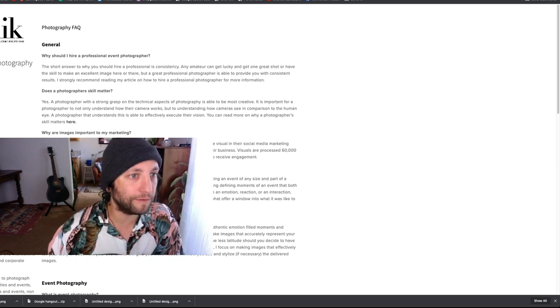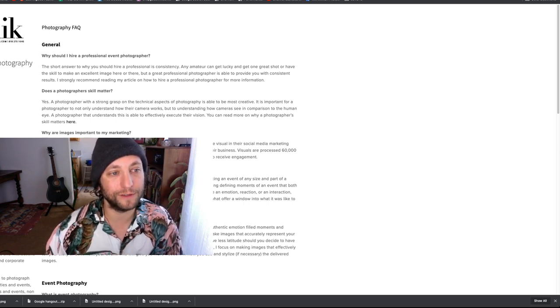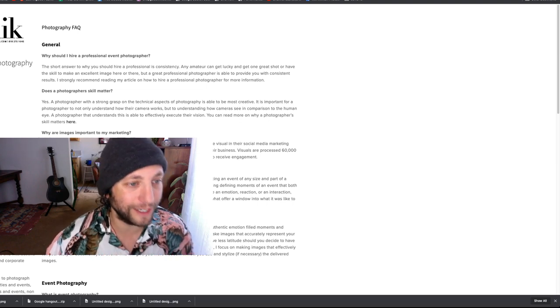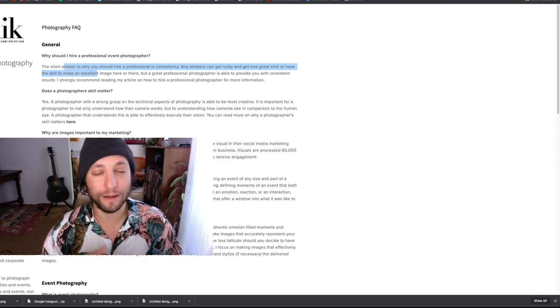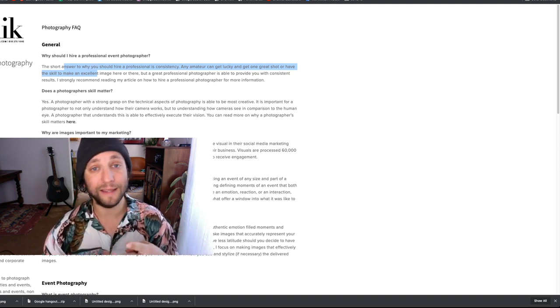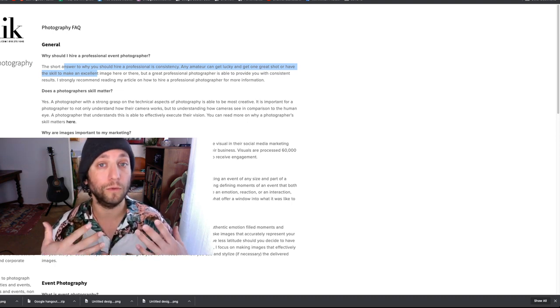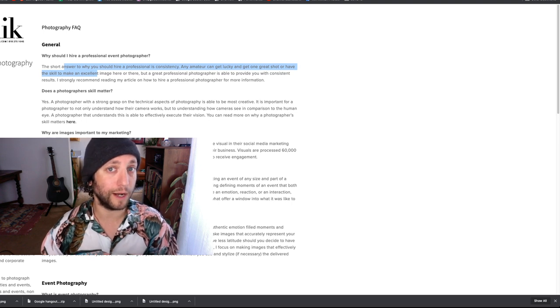Why should you hire a professional event photographer? It's about consistency. Any person can get a great shot at an event, but when you hire an event photographer, you're hiring someone who knows the job and will get consistent results. They will act in a professional manner — that's really important. You are a professional and that's a lot of why you will be hired and rehired.